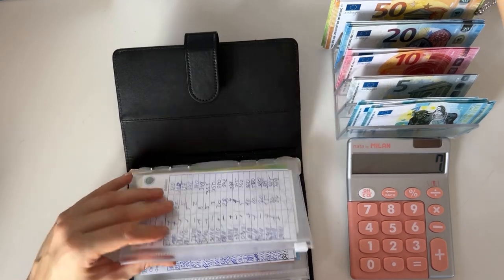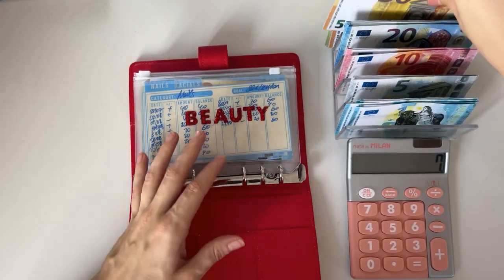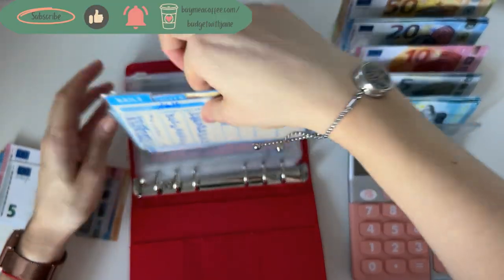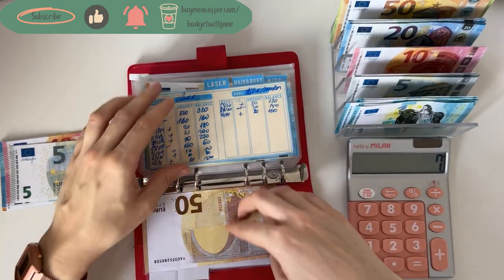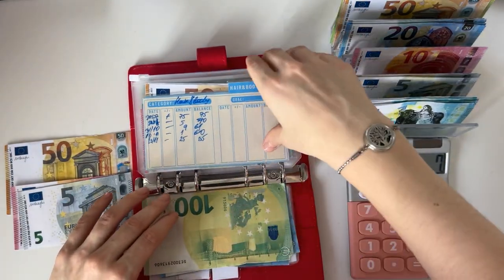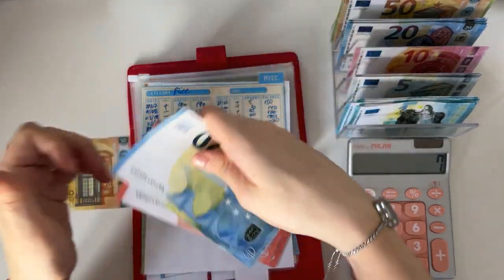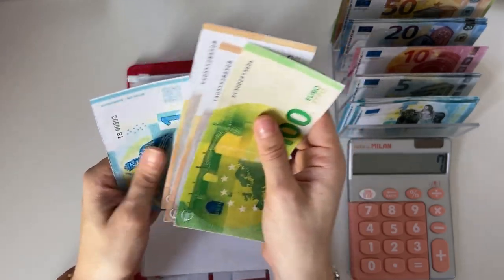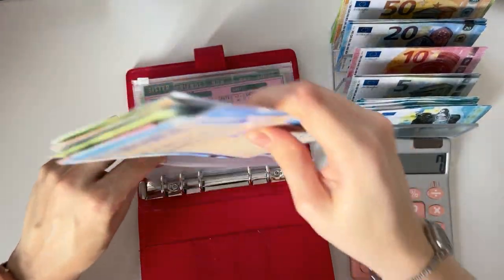Moving on to the next binder — short-term sinking funds, this is Ruby Rose. Beauty is going to get 85 euros: 50, 20, 10, and a 5. Facials already has enough, so I'm adding 20 into laser — laser now has 180. Hair and body gets 15, and miscellaneous beauty gets 50, bringing it to 205 euros.